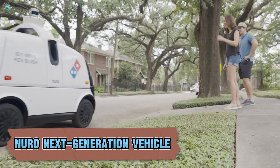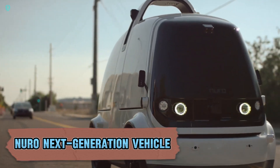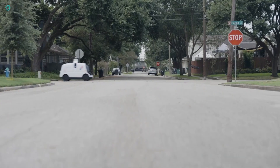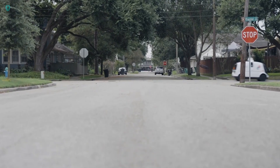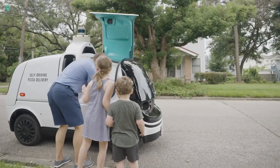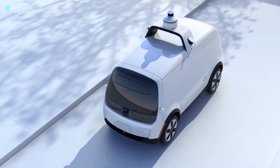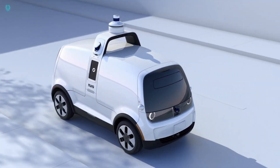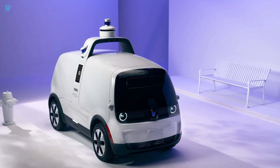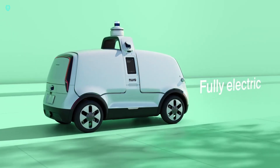Meet the Neuro Next Generation Vehicle, a cutting-edge, passenger-less delivery vehicle designed for ultimate safety and efficiency. Its standout feature is an external front airbag that deploys upon collision with pedestrians or cyclists, enhancing road safety. Neuro is 20% narrower than average cars, creating more space for cyclists and pedestrians. With a top speed of 45 miles per hour, it surpasses its predecessor's 25 miles per hour limit.